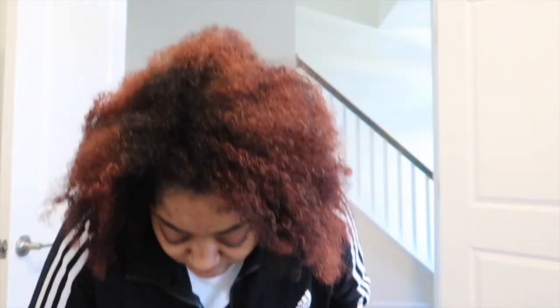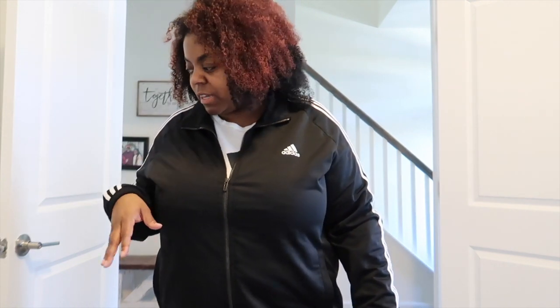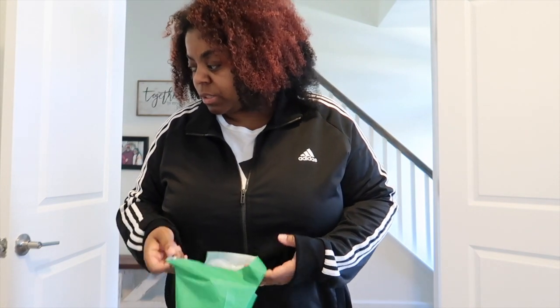I had told y'all in the last vlog that you'd help me clean up yesterday, but I didn't have a memory card. I got up at like 7 when Nick left for work and we cleaned the whole house. I apologize about that, but I needed a new memory card so I got it today.